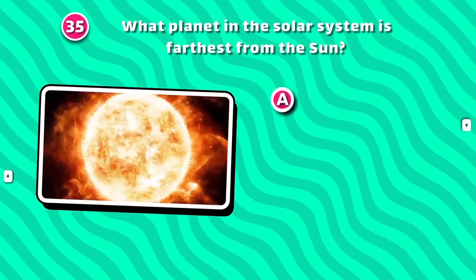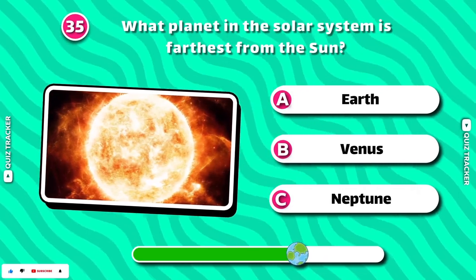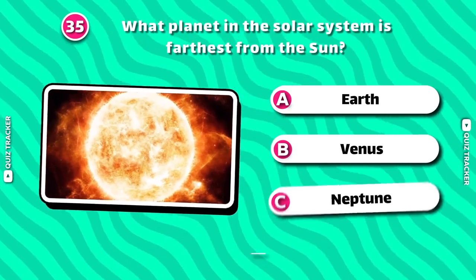What planet in the solar system is farthest from the sun? Neptune!